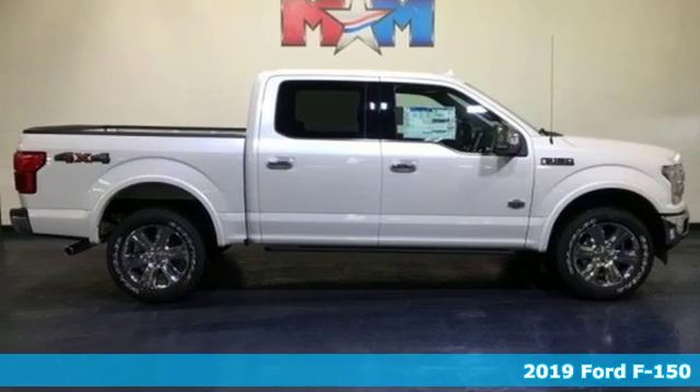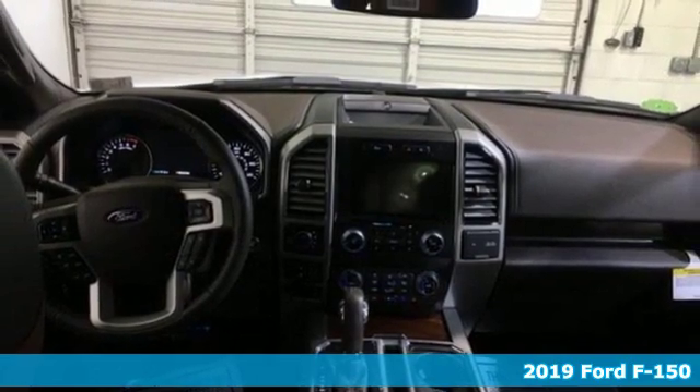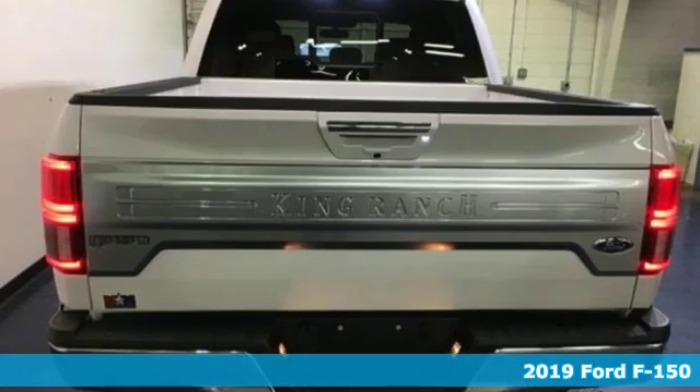It's a new 2019 Ford F-150. Every generation has its Ford. This one's yours. It comes nicely equipped with features you'll love.